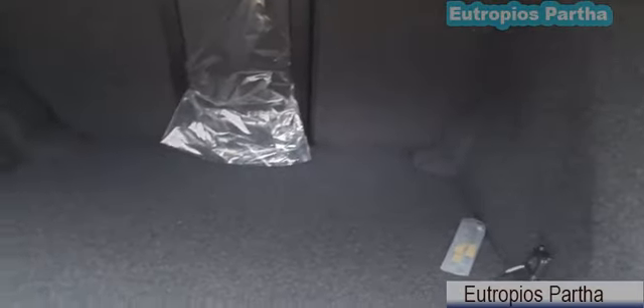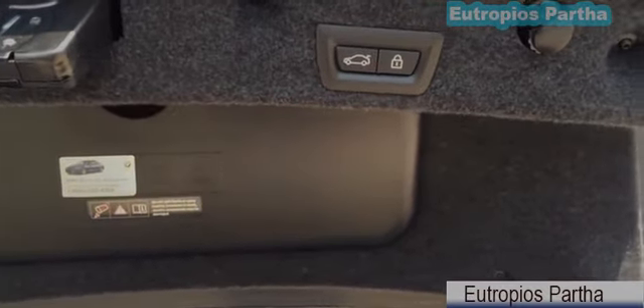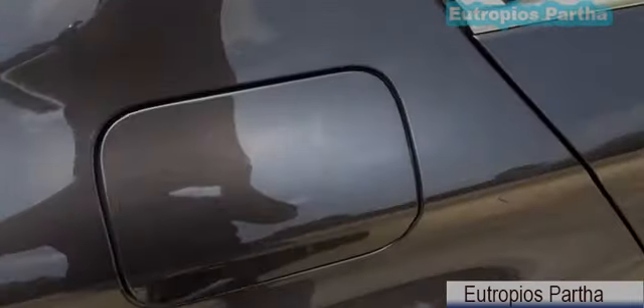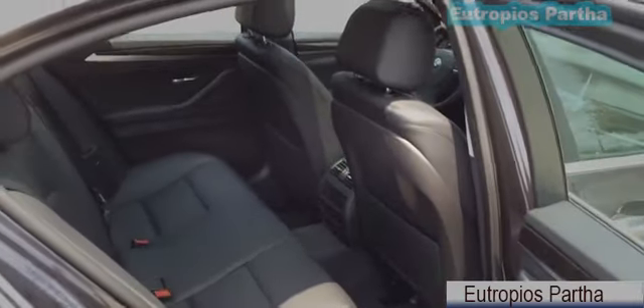Let's take a look at the trunk. The trunk offers 14 cubic feet of cargo space. If you need more cargo space, you can simply fold down the rear seat for extra room. The fuel cap is located on the passenger side. There is enough room in the back for a pair of 6-foot adults to be comfortable, and the rear seat is nicely contoured and padded.